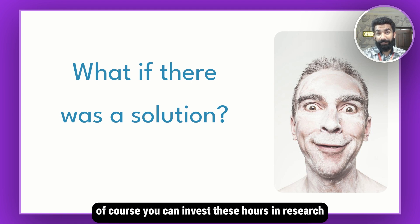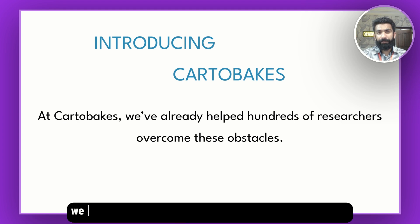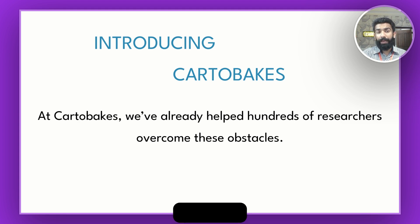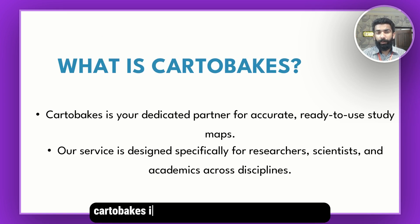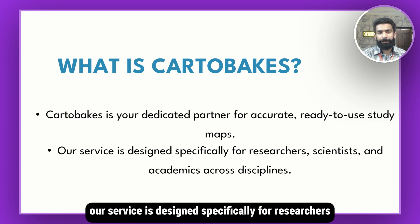I'm here to introduce Cartobix. At Cartobix, we are solving this problem of researchers making maps. We have already helped hundreds of researchers overcome this obstacle. Cartobix is your dedicated partner for accurate, ready-to-use study area maps. Our service is designed specifically for researchers.